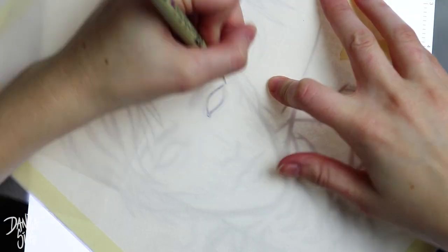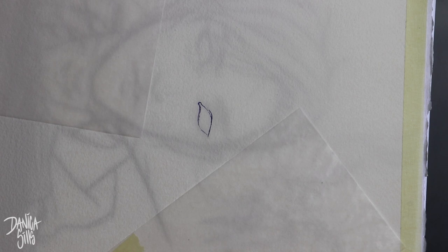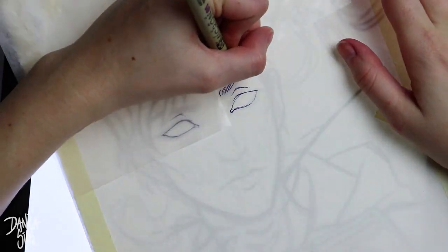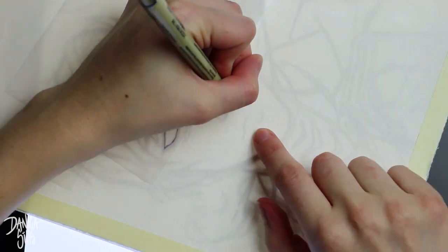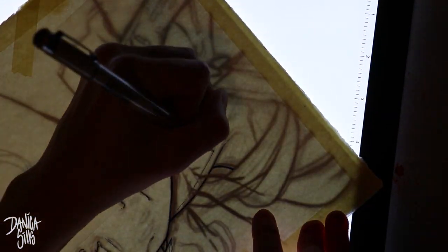Hi guys and welcome back to another video. Today I am working in watercolor again after a very small break from it, and I actually want to talk today about naming your pieces and the benefits that I have gotten from it and my history in doing so. This is actually something that I have a lot of fun with, so I'm excited to talk a bit more about it.